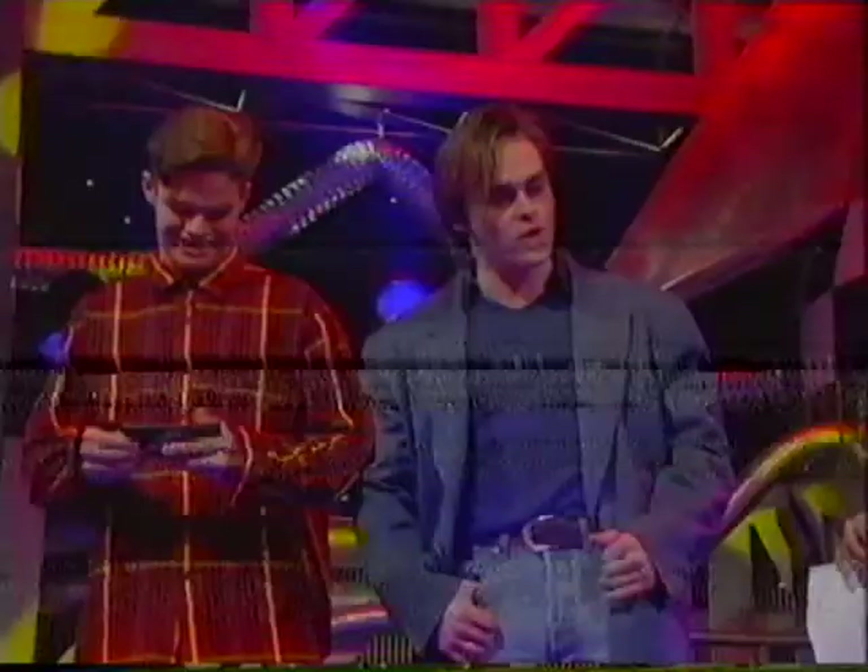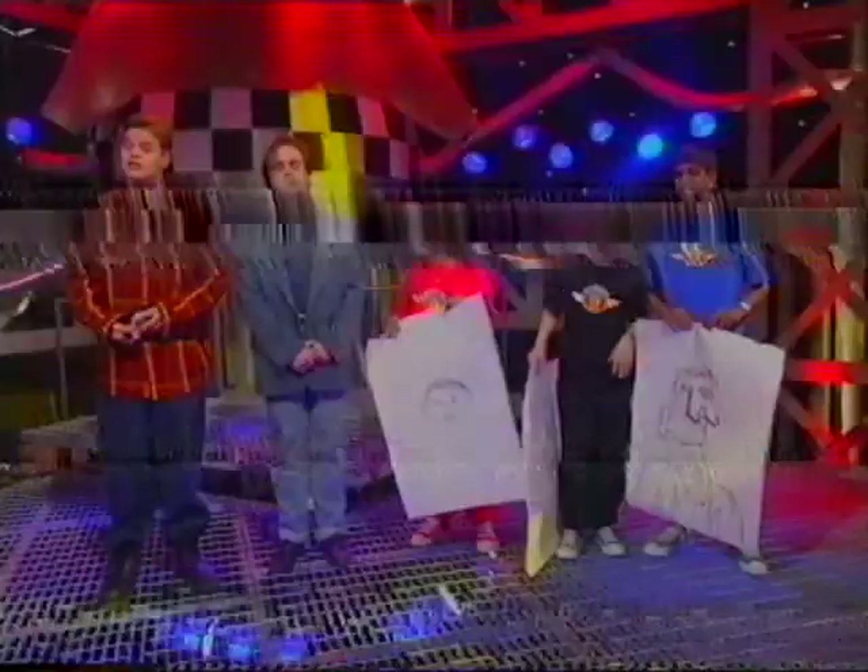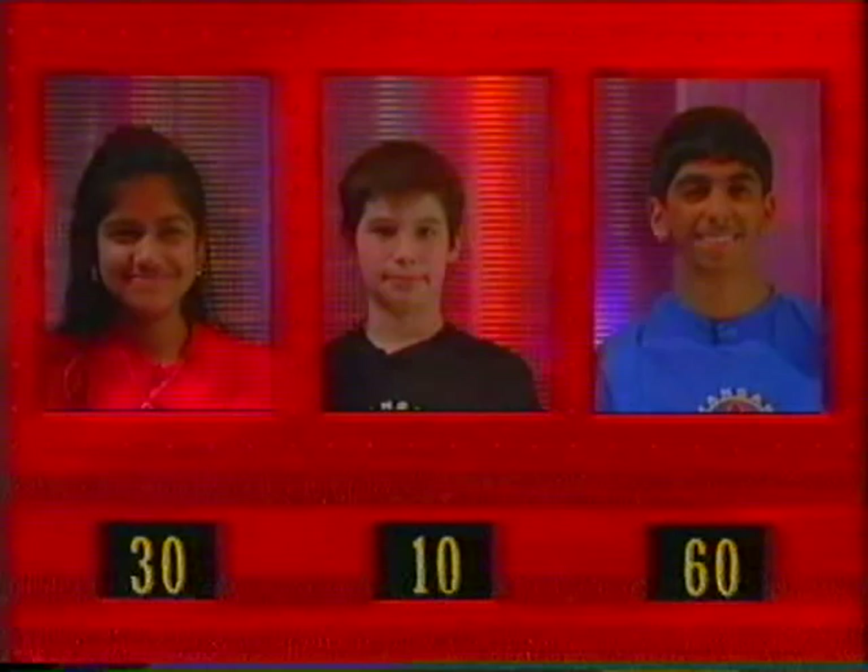Well done to all our contestants. Thanks a lot Les for coming along. Not a problem — pleasure's mine. So at the end of round two, the scores are: Vijay has 60 points, Shabba has 30 points, and Sam has 10 points. So that means we're going to have to say goodbye to Sam. Awww.